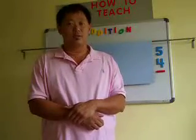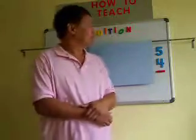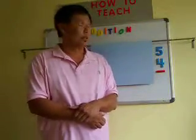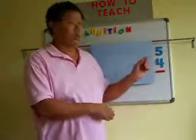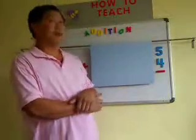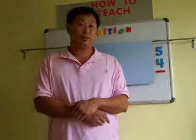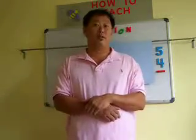Every time I go to a first grade class, I always ask this question: is it a big number or a small number — five and four? And they always respond, of course it's a small number, and everybody's going to say, oh it's a small number, Mr. John.